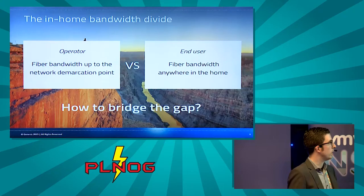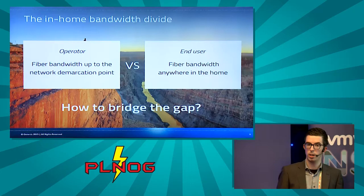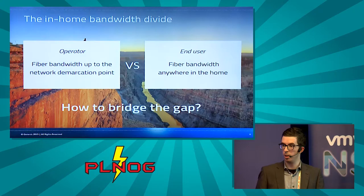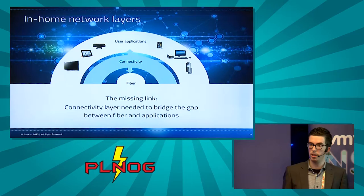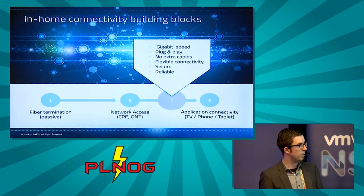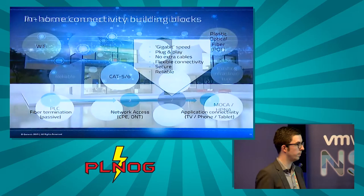This creates a bandwidth divide. On one hand, the operator brings fiber bandwidth to a certain location and demarcates it there. On the other hand, the end user expects bandwidth at their preferred location. To bridge this gap, there is a missing link between the fiber and the application — a scalable connectivity layer that provides a secure and scalable way of connecting fiber bandwidth to the application. The building blocks are: fiber termination and network access covered by an ONT, and then from the ONT to the actual service — that is the part we are talking about.